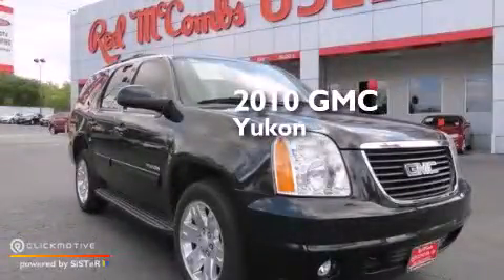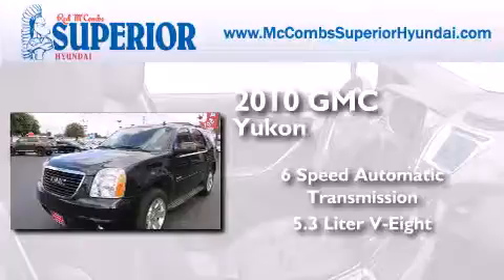This is a 2010 GMC Yukon. This SUV has a 6-speed automatic transmission and a 5.3-liter V8.